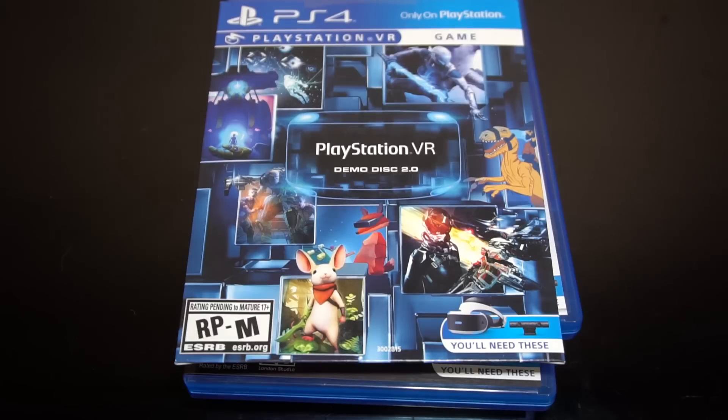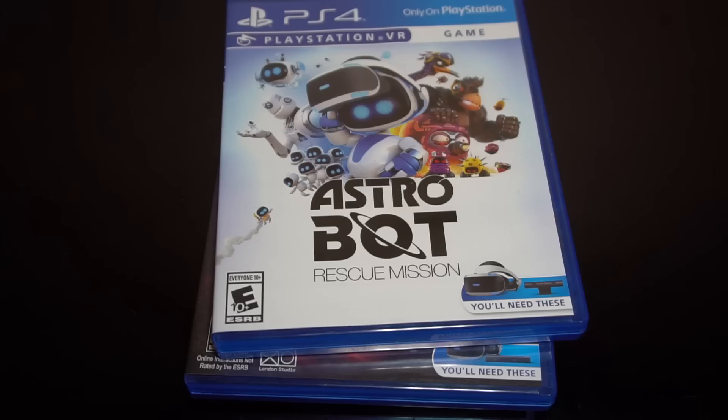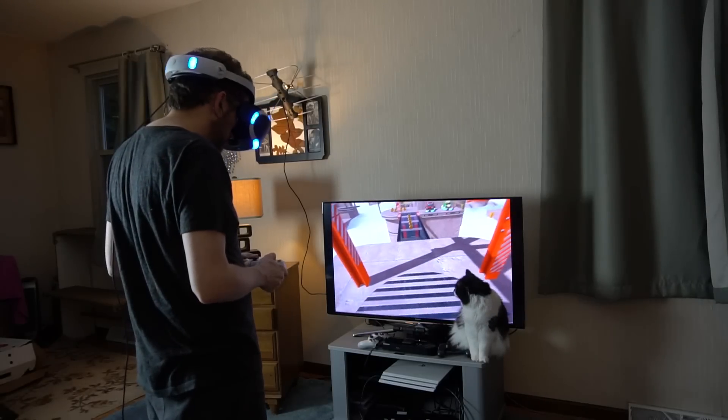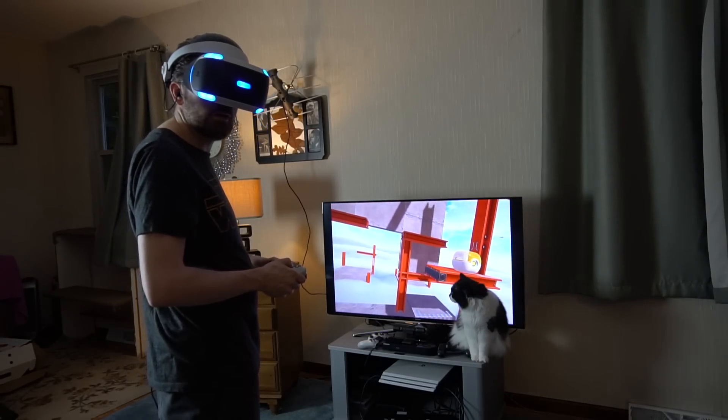The VR package I bought came with a disc that has 13 demos, and also a download code for MOS, which is what I'm playing right here. I also got Astro Bot, Tetris Effect, and PlayStation VR Worlds — another demo disc of sorts. These games are giving me experiences I've never had before, and honestly, I want to purchase every VR game that's available.